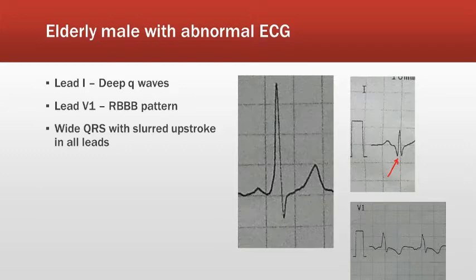This is an ECG which is very typical of WPW syndrome — Wolf-Parkinson-White syndrome — and these patients are at a high risk of developing sudden onset tachyarrhythmias.